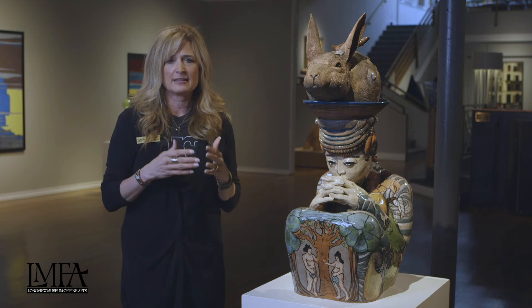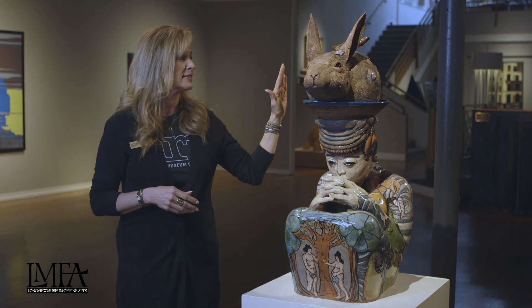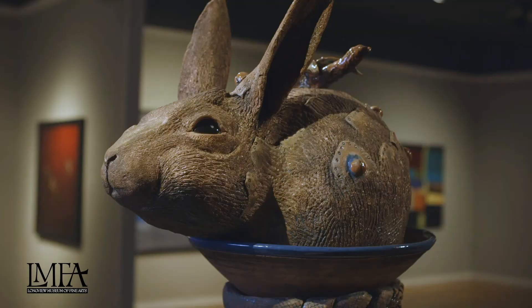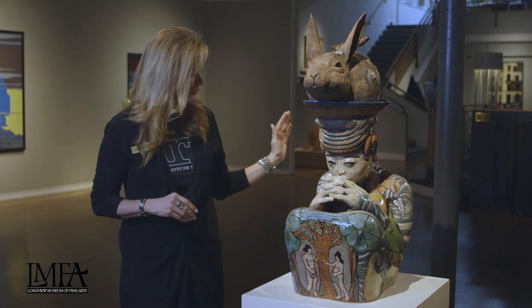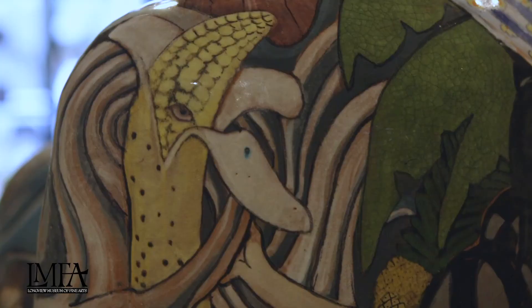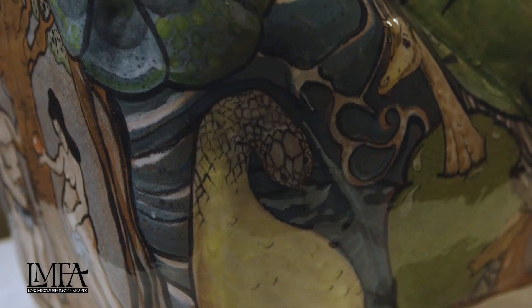Considering Genetically Altered Foods is a statement on basically GMOs. The rabbit has eaten some lettuce or something that's been sprayed with insecticides, so he's growing some growths and things like that. On the backside, there's a corn growing out of a banana peel — it's got an eye. There's some interesting things.